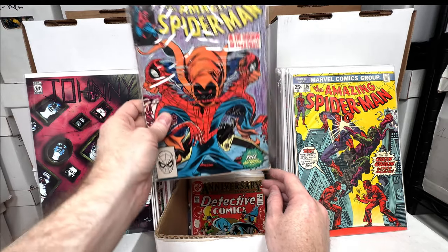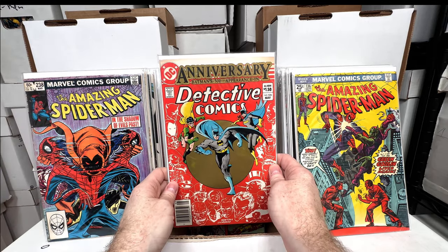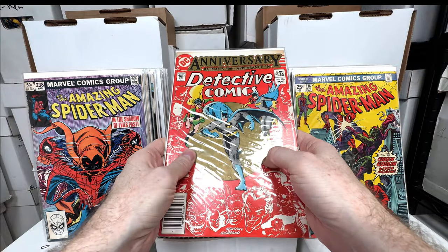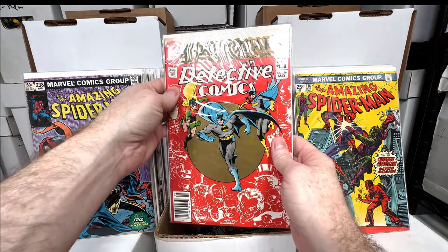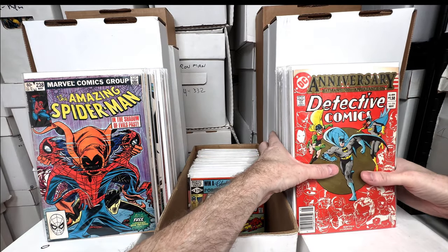Amazing Spider-Man 238 — I think this one is missing the tattoos and it's a little lower grade, but I got that one super cheap. Detective 526 — this gold always gets tacky on this; something about this ink just becomes tacky on a lot of them. Cool issue though, I do love that issue.